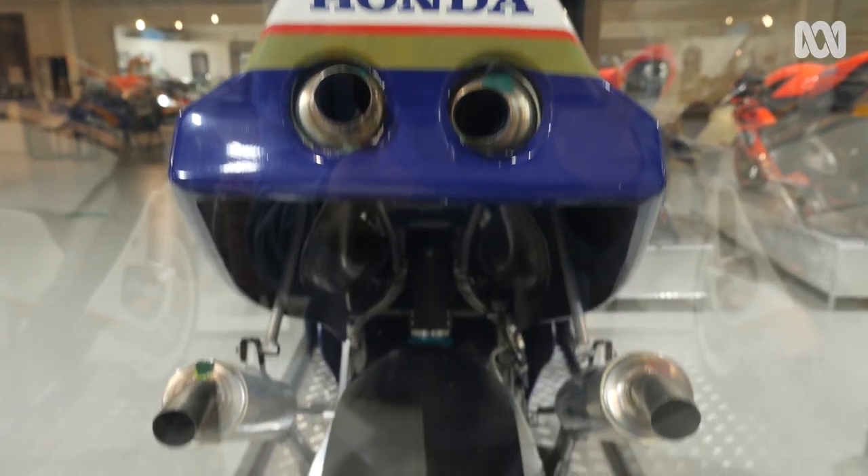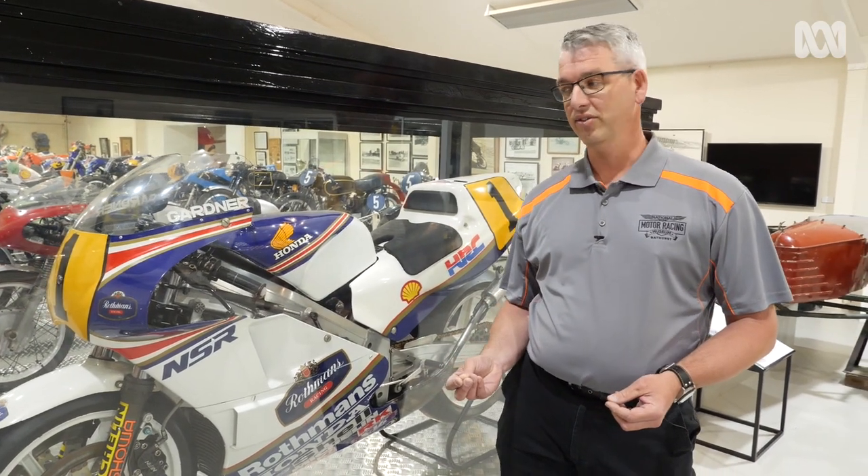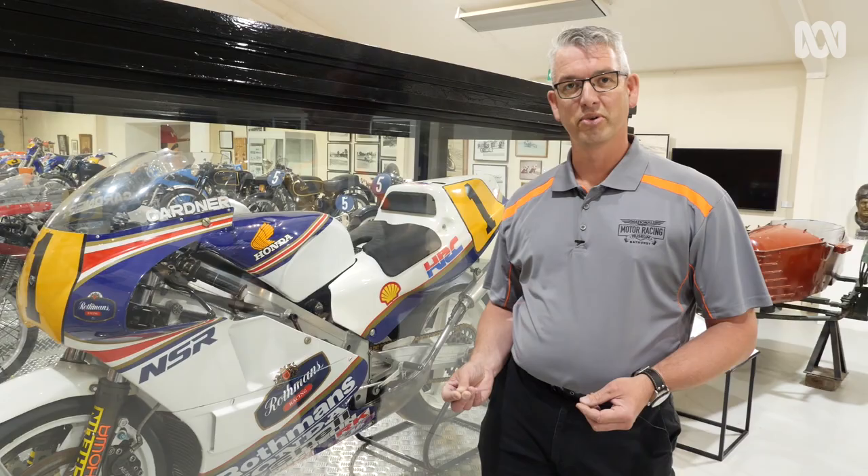These are an incredible piece of equipment — powerful, lightweight, and absolutely frightening to ride. The two-stroke motorcycles in this era were an absolute animal. The bike handling skills of the riders was amazing, and it was guys like Wayne Gardner who grew up on dirt bikes that were able to tame these things and extract the maximum performance out of the bike.